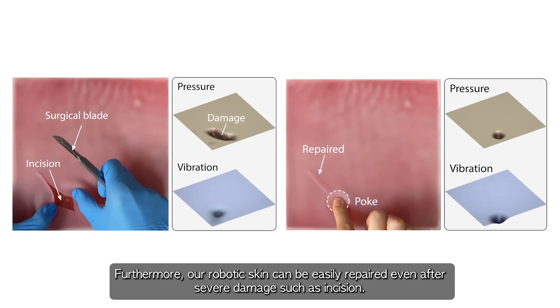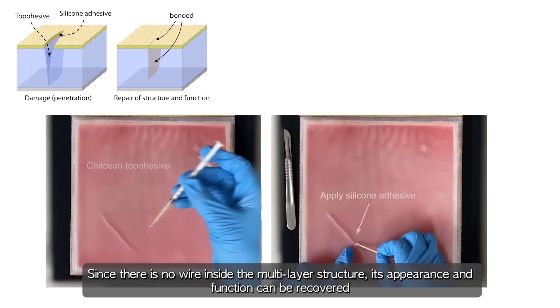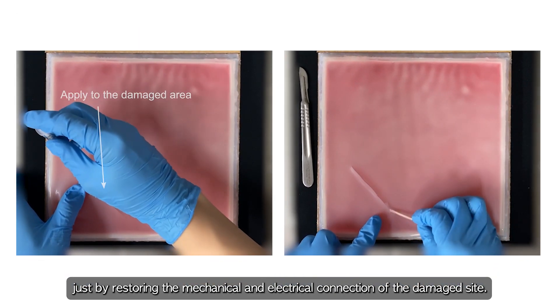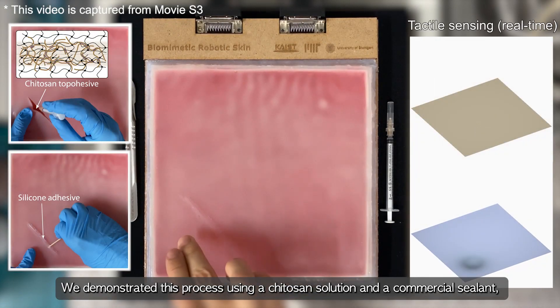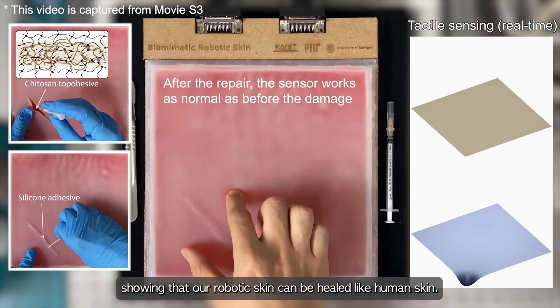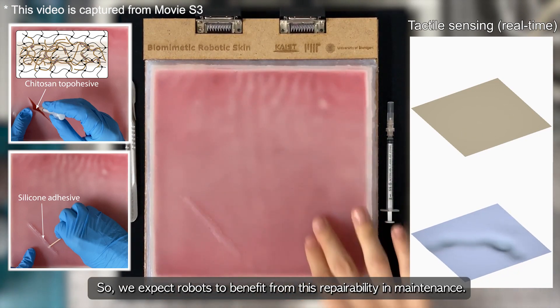Furthermore, our robotic skin can be easily repaired even after severe damage, such as incision. Since there is no wire inside the multi-layer structure, its appearance and function can be recovered just by restoring the mechanical and electrical connection of the damaged site. We demonstrated this process using a Chitosan solution and a commercial sealant, showing that our robotic skin can be healed like human skin. We expect robots to benefit from this repairability and maintenance.